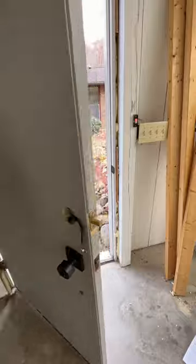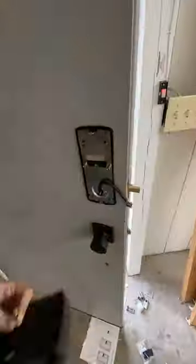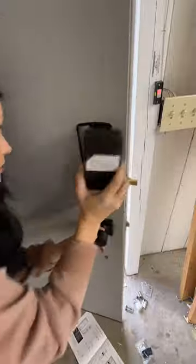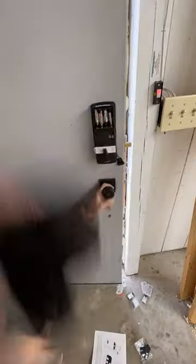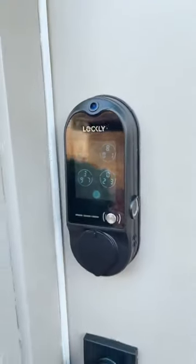You can control the Lockly Vision via smartphone and change all of the settings and control the lock and unlock features. You can also watch back the video footage. This was very DIY friendly and easy to install, and would make the perfect gift this holiday season for new homeowners.